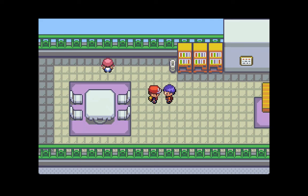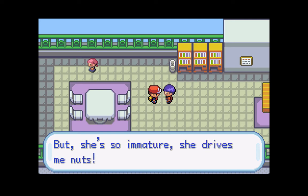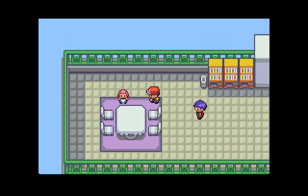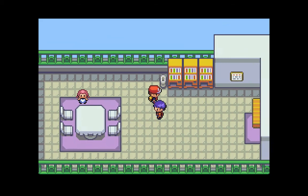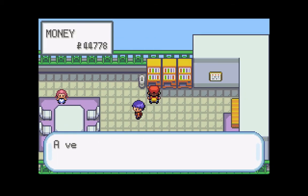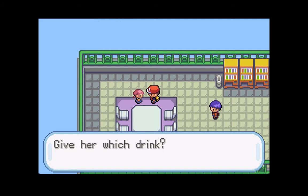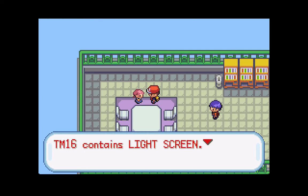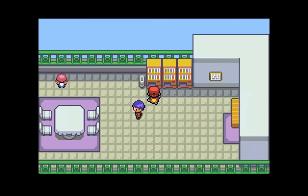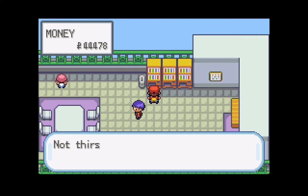Now we are on the rooftop of the Celadon Department Store. Let's talk to this guy. He says his sister is a trainer but she drives him nuts. I'm guessing this is his sister right over here. She says she's thirsty and wants something to drink. Let's go over to the vending machine and get her something to drink. We bought a fresh water - let's give that to her. She gives us TM16, which is Light Screen. It's actually a pretty decent move. I remember back in the old games you used to be able to get Ice Beam from her, but now she just gives Light Screen and other things.